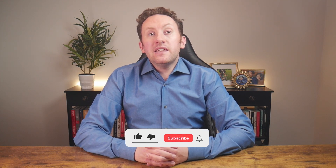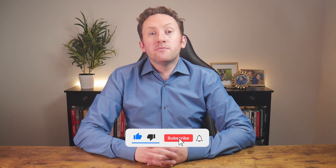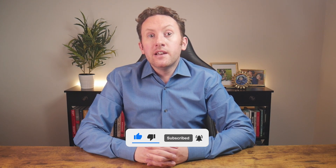If you're enjoying the video, please give it a thumbs up to help it reach more interested people, and hit the subscribe button if you'd like to see more content like this.